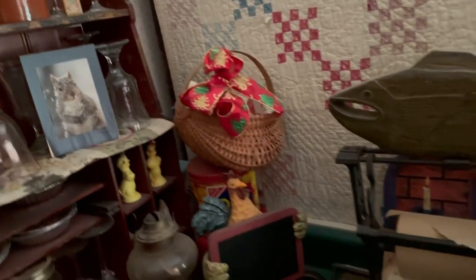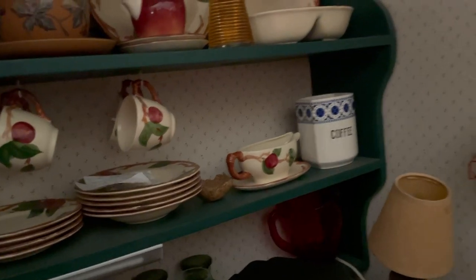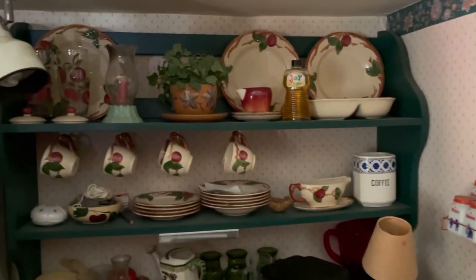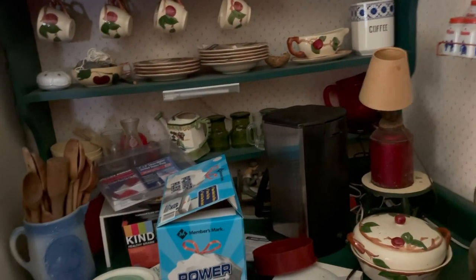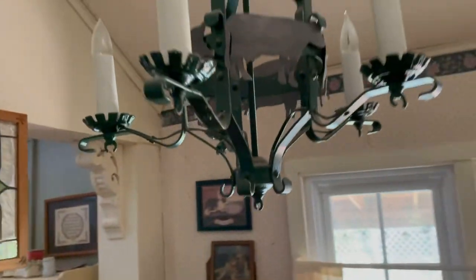The old kitchen utensils with the sifters are five to eight bucks all day. The dish set over here — dish sets are tough moves, but if you display it correctly, you might get $50 for it. The spice set — I just bought one of those for $40, so I don't think you'll have a problem with that. If everything's there, great; if not, it'll cut the price down.